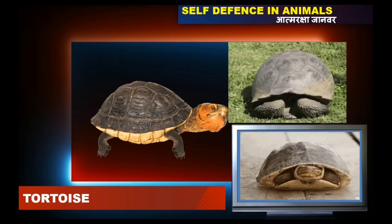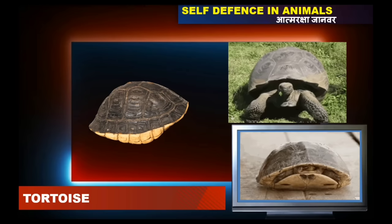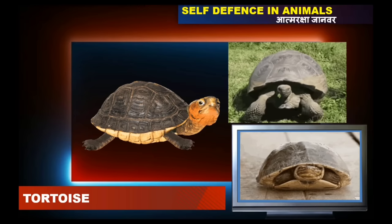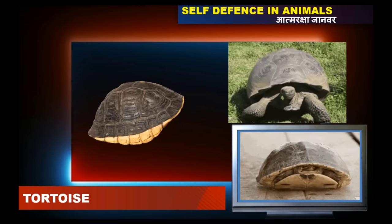In case of tortoises, an amazing defense mechanism is their shell, because it protects them and allows them to hide themselves from an enemy.